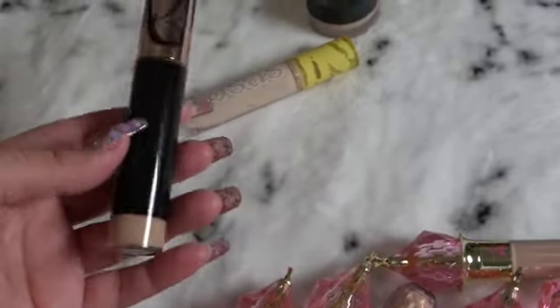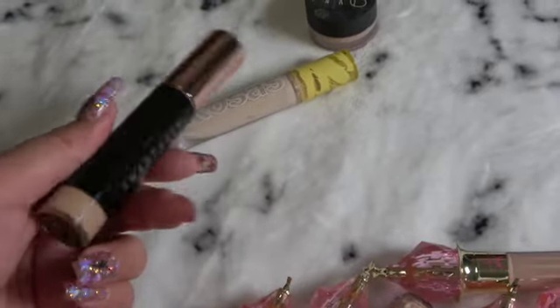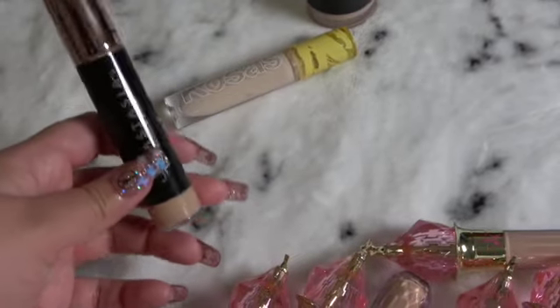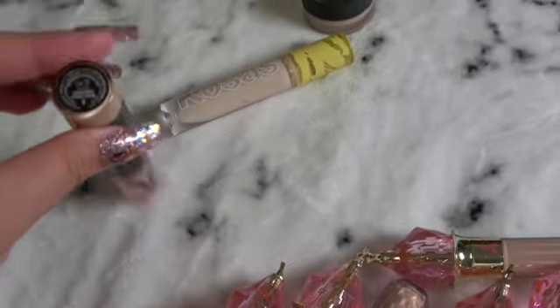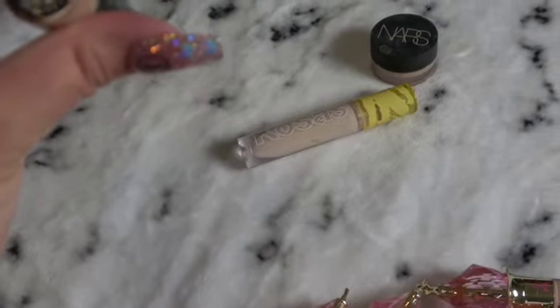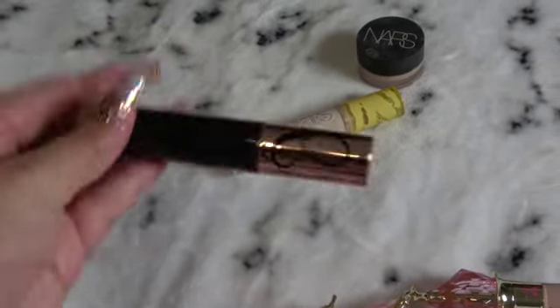I find that her products can be a little on the cheaper end. I just wish we could change the packaging a little bit. This is the Magic Touch Concealer in shade 5.